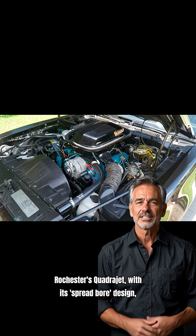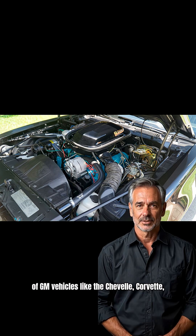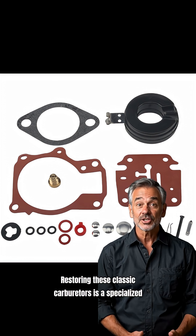Rochester's Quadrajet, with its spread-bore design, was a versatile workhorse found on millions of GM vehicles like the Chevelle, Corvette, and Firebird. Restoring these classic carburetors is a specialized skill.